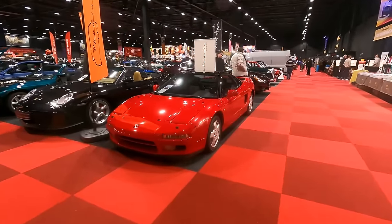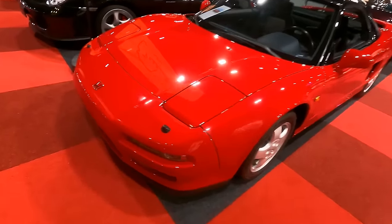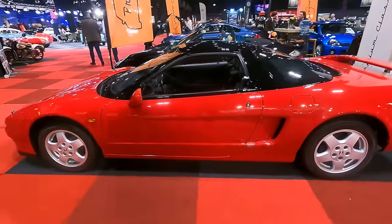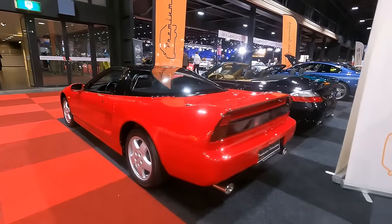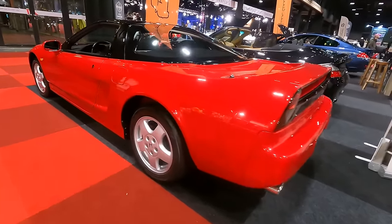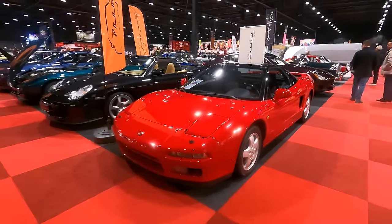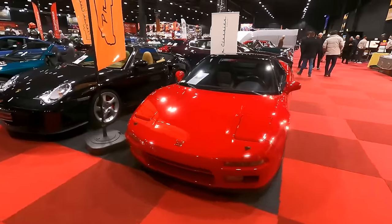Honda's take on the supercar of its era: the Honda NSX, featuring a 3.0 V6 in the back, also sold as the Acura NSX. It's a very good-looking car, and Honda showed that supercars can be very reliable — because it's a Honda.